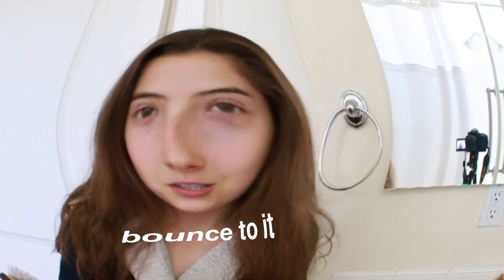So the first thing I like to do is put my hair up and then go in the shower, because I used to do my hair when it was wet but then it didn't have enough bounce to it. So now I like doing it when it's dry and then going in the shower. So it's time to do my hair.